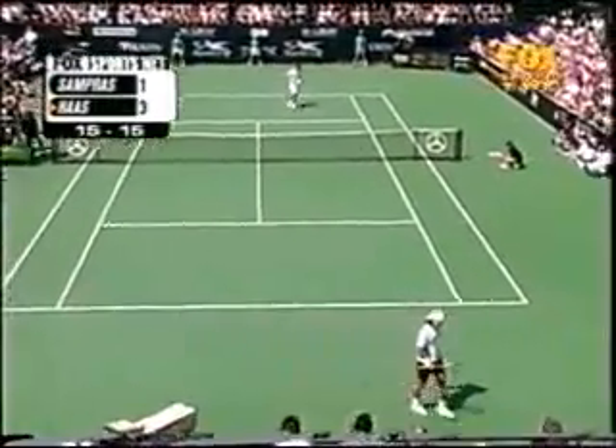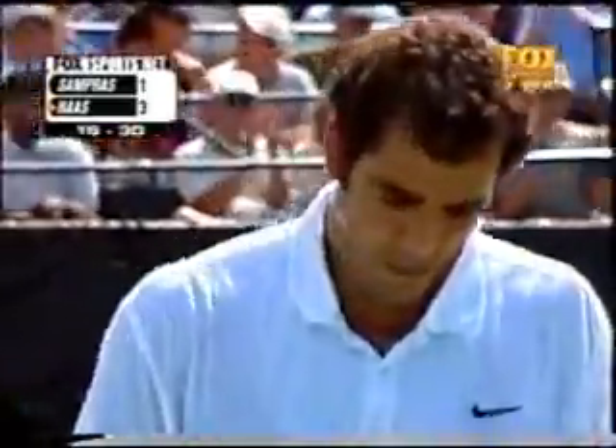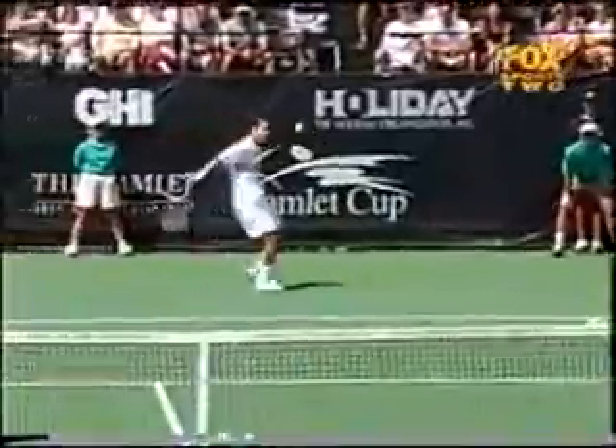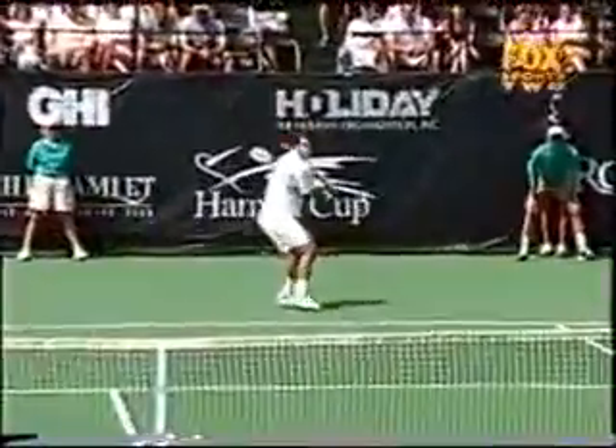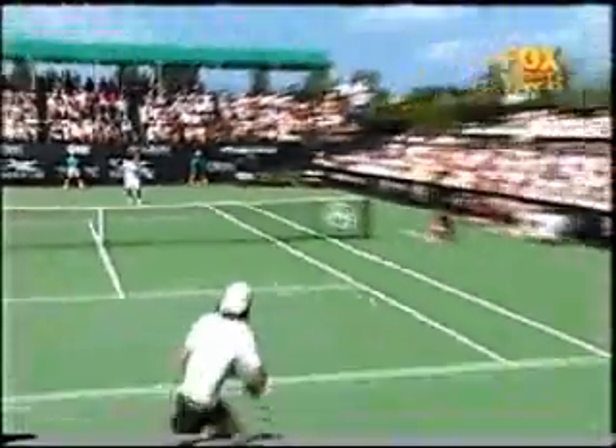That is big power from Sampras off the backhand. Watch this double step he takes to the ball. Watch how he moves forward right there — see how he takes that double step up. He gets that weight transfer.